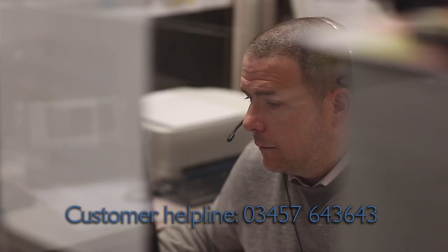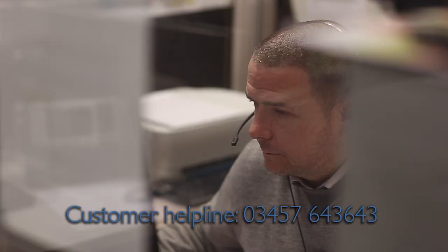Remember, if you're having problems, you can always call us 9 to 5 Monday to Friday and we will be able to advise you on the type of information that we require and where you're likely to find it.